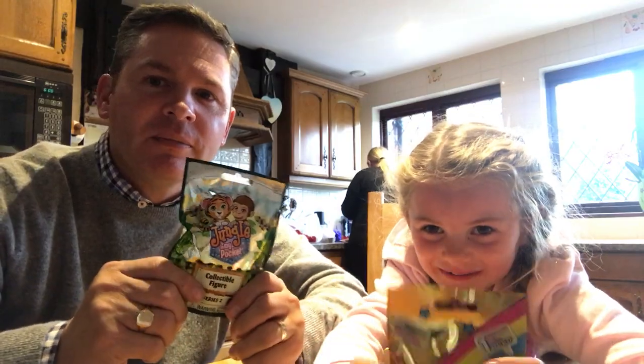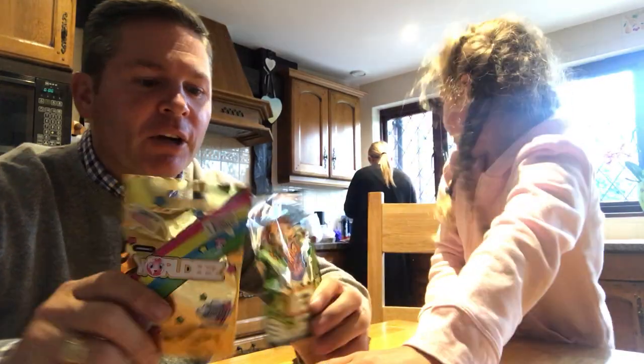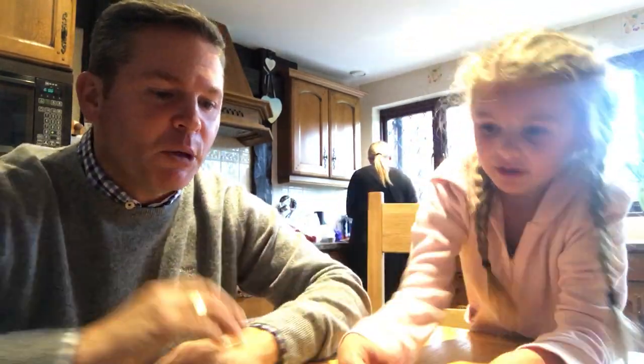I'm going over here. Shall we hold that up? Here we go. We've got this one, and this one. And what else have we got? A little puppy thing. Right, come on then. So which one are we going to open first? You can open that one. I'll open this one?